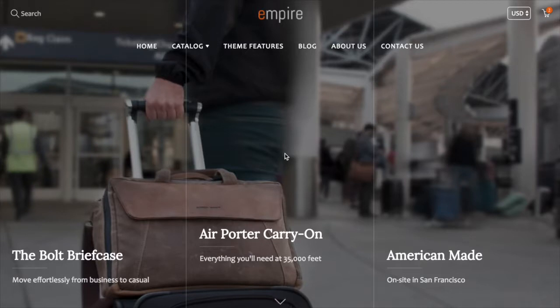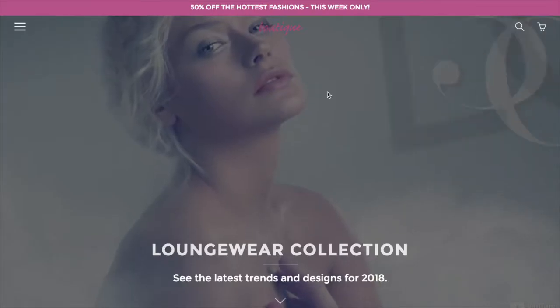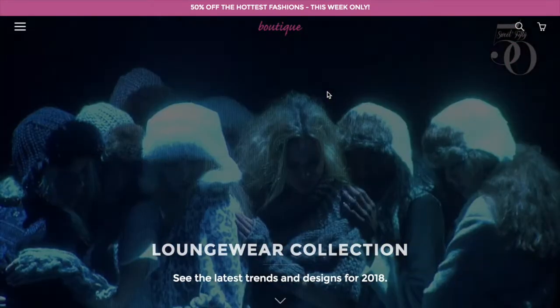We'll start by talking about the three different style presets or demos that are included with this theme. We have Empire, which is a large inventory tech/bags demo. We also have Showroom, which is a small to medium inventory office furniture demo. And finally, Boutique, which is a small to medium fashion demo.